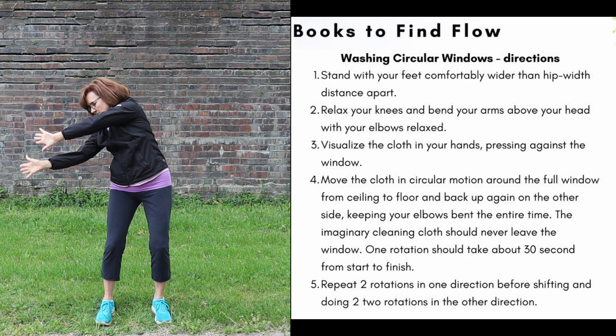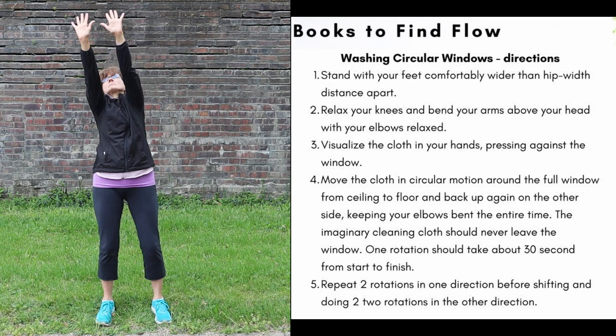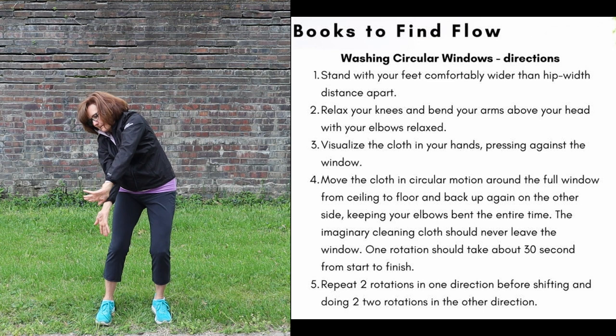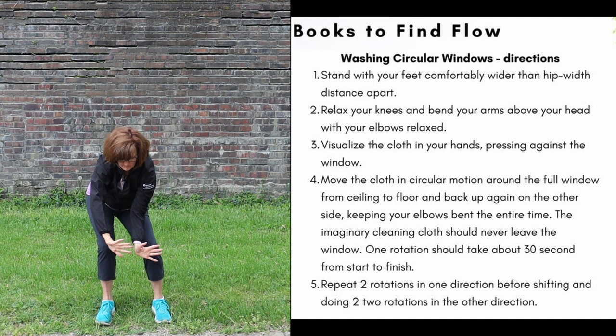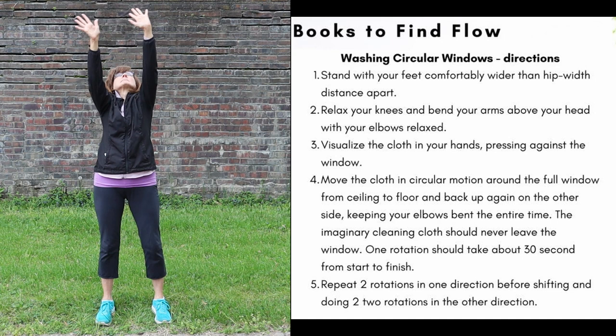One rotation should take about 30 seconds from start to finish. Repeat the rotations in one direction before shifting and then moving on to two rotations in the other direction. This sequence will increase flexibility and health of the muscles and the connective tissue of your spine, arms, and fingers. It will also stretch and strengthen the collagenous protein fibers of the tendons and ligaments in your fingers and wrists. This is important for neck pain, arthritis of the hands, and headaches. You should feel the work in your shoulders and spine.